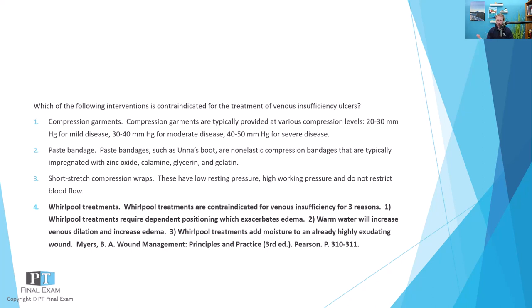With compression garments, they typically are provided in three different levels — clearly there are exceptions, you can go above and below these — but the three main levels are 20 to 30 millimeters of mercury for mild disease, 30 to 40 for moderate disease, and 40 to 50 for severe disease. Those are the three categories of pressure for compression garments.